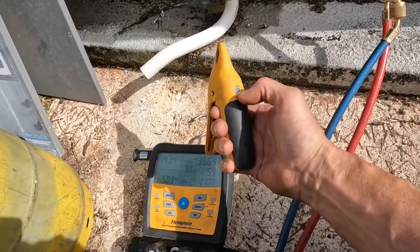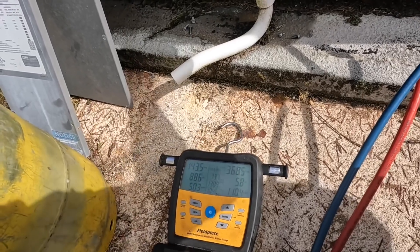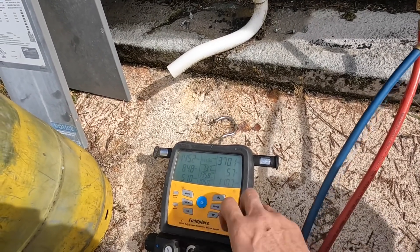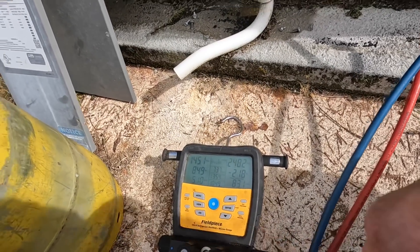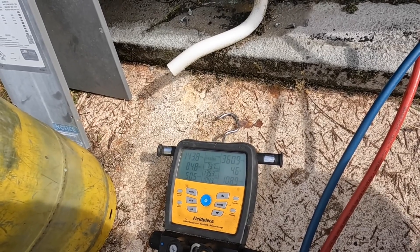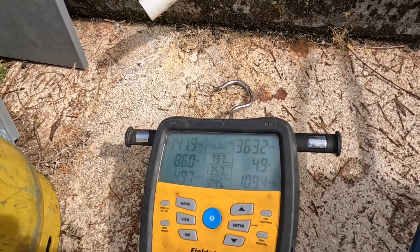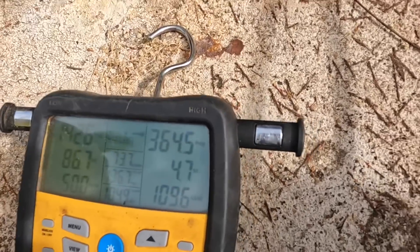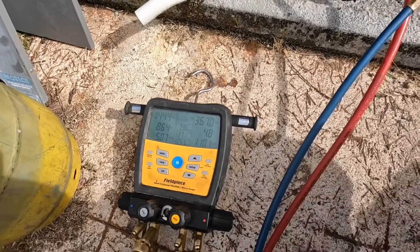I'm just going to put this on to read hot gas temperature and we're at 140 degrees. I cannot tell if y'all can see this — I'm at 364 psi head, 143 suction. I was above 500 just a little while ago.